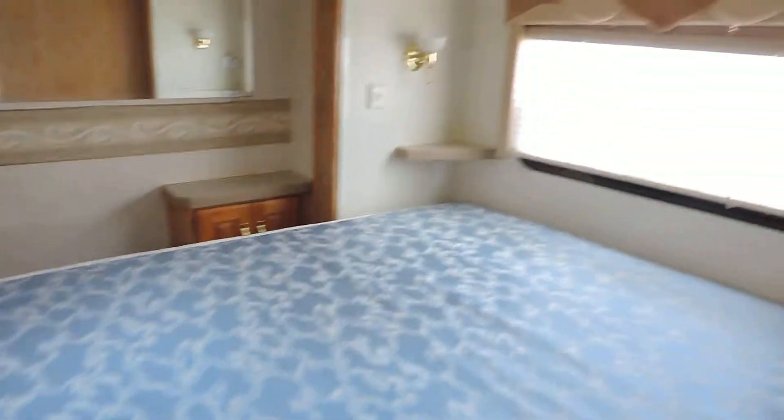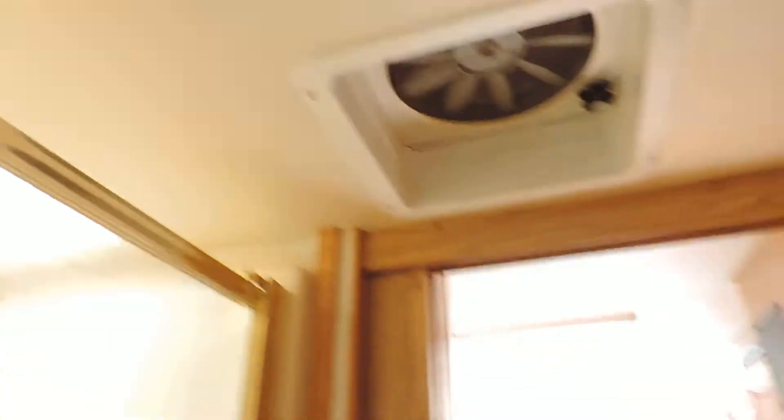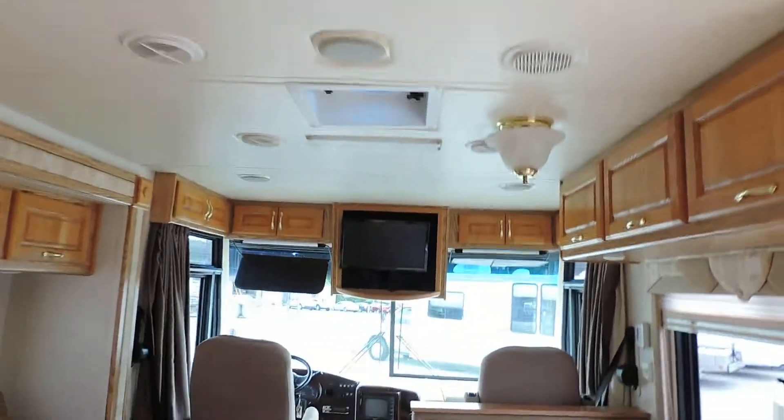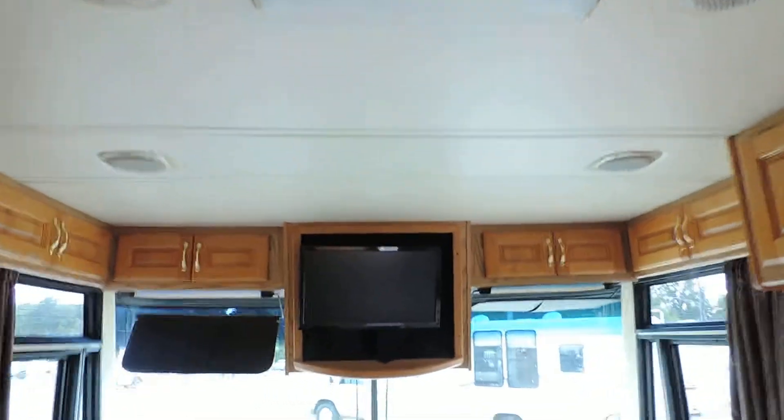In the back is the bedroom with a closet, TV stand, and a dressing area on the left with plenty of storage and drawers. There's a queen size bed that slides from left to right, a big full mirror in the back, power vents in both the bedroom and bathroom, and a rooftop AC.